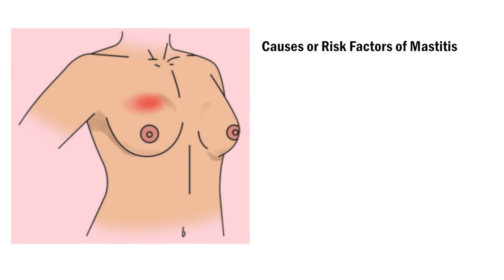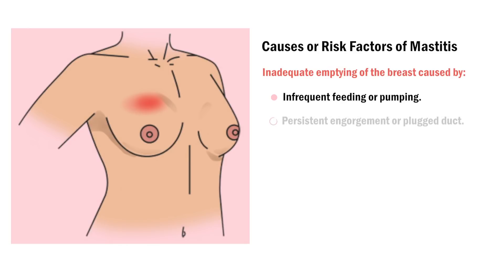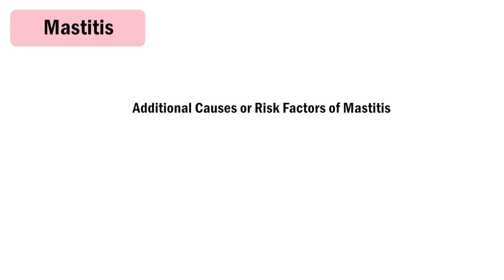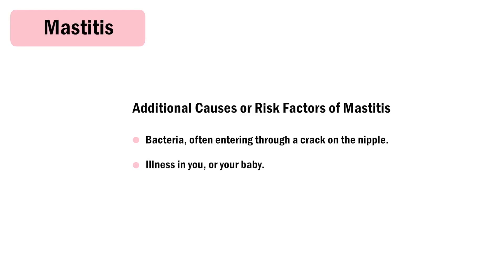Causes or risk factors of mastitis include inadequate emptying of the breast caused by infrequent feeding or pumping, persistent engorgement or plugged duct, a poor latch, restricting feeding times, an oversupply of milk, or rapid weaning. Other causes or risk factors are bacteria — often entering through a crack on the nipple — illness in you or your baby, and stress and fatigue.